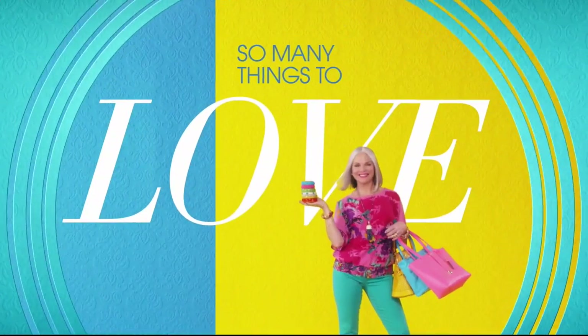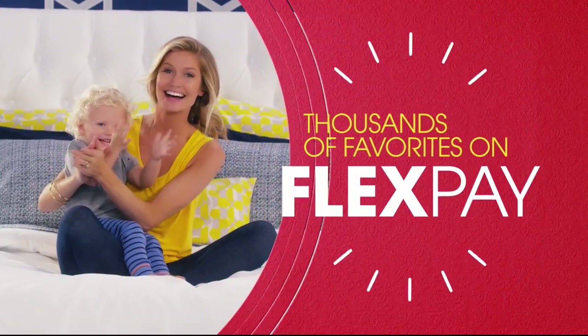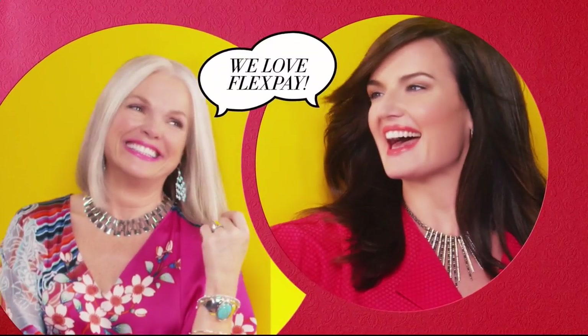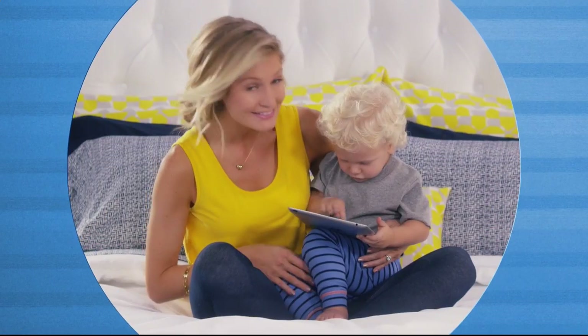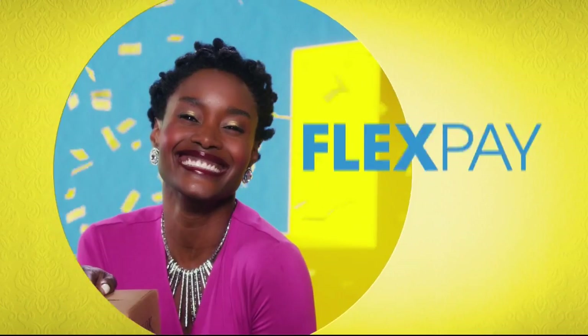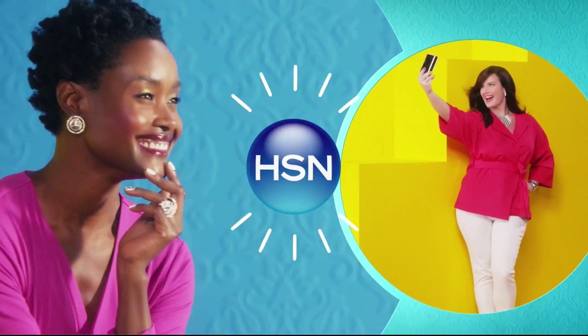There are so many things to love about HSN, but one thing that makes shopping here fun is Flex Pay. Get it home now without the stress of paying all at once. Why pay full purchase price today when you can pay over time? Buy what you want now, pay it off later with your credit or debit card. Flex Pay — it's that easy, exclusively at HSN.